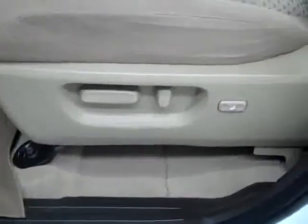Let's take a look inside. You get power windows, locks, and mirrors. It is a power adjustable seat with cloth interior. The cloth is in great shape — no rips or tears, no stains. The floors are very clean as well.